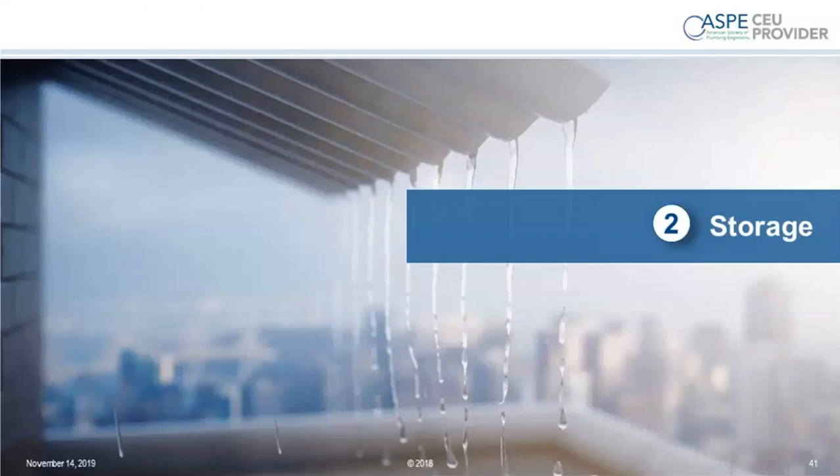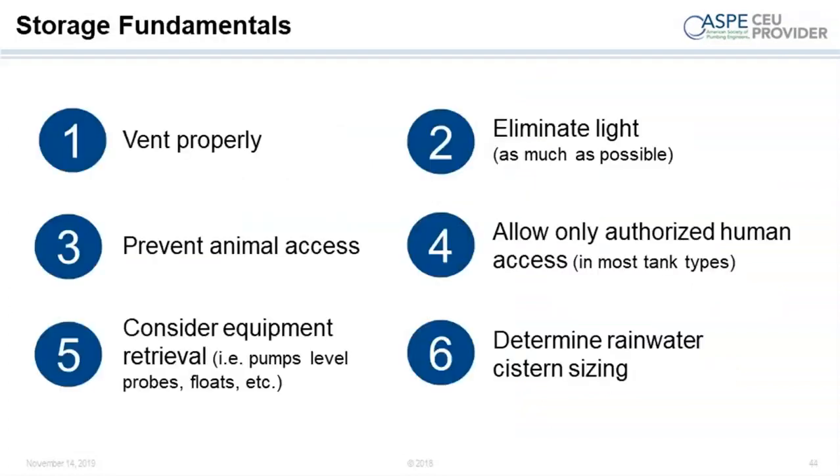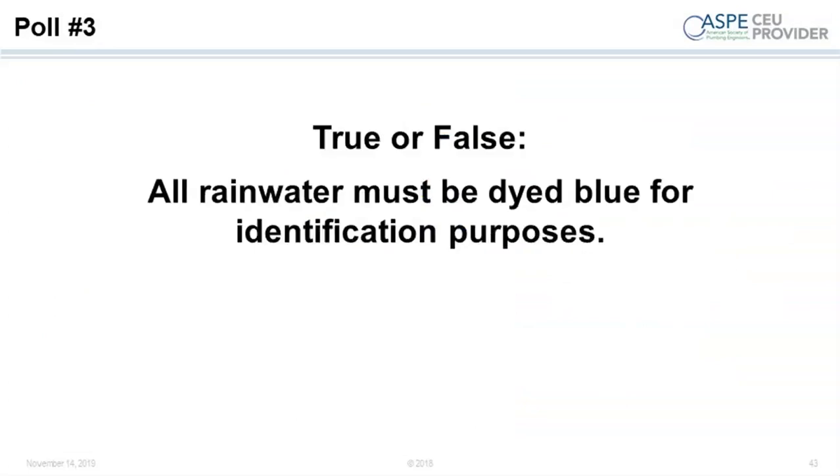Storage. Not going to spend a lot of time on this — it's almost a webinar unto itself. But storage ranges from rain barrels to large underground tanks to large modular concrete tanks to poured-in-place concrete tanks generally designed along with the building itself. Our next poll: true or false — all rainwater must be dyed blue for identification purposes.